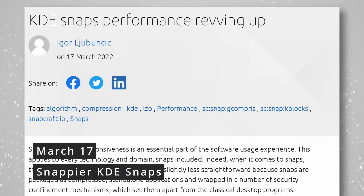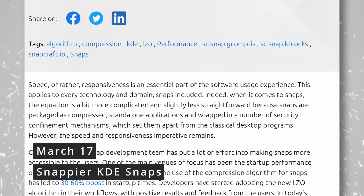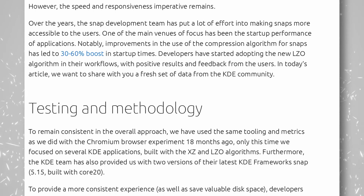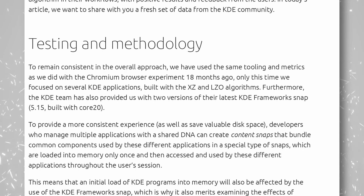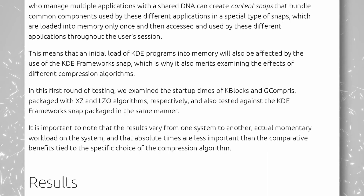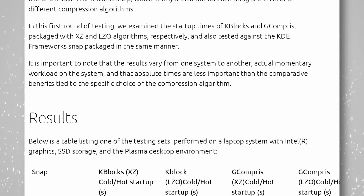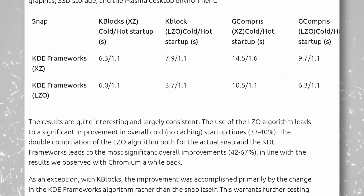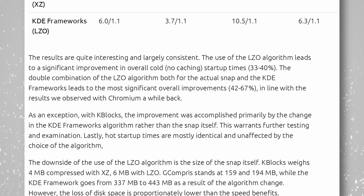Work to make Snap packages faster to open on first launch is paying off. Ubuntu published a blog post detailing results using KDE applications that show a 33 to 40 percent decrease in startup time thanks to the LZO compression algorithm implemented a while back. This compression algorithm needs to be enabled on a per-snap basis, and the KDE team will do so on their 100-plus applications in the Snap Store as they update them.